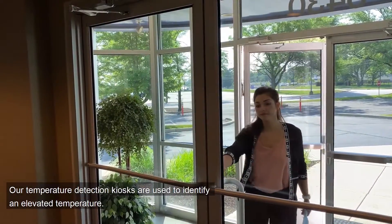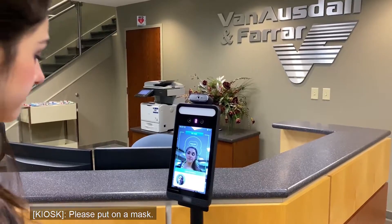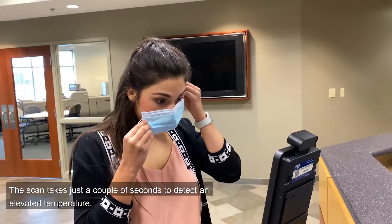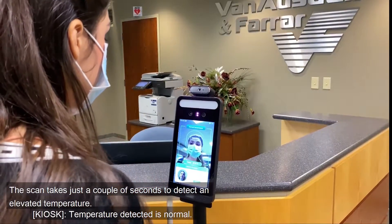Our temperature detection kiosks are used to identify an elevated temperature. Please put on a mask. The scan takes just a couple of seconds to detect an elevated temperature. Temperature detected is normal.